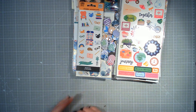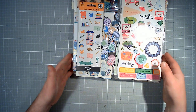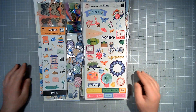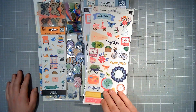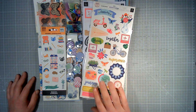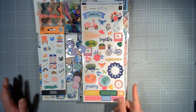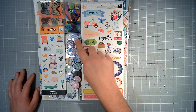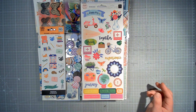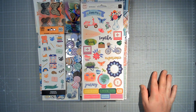Giving some of it to you guys is just as good a use as far as I'm concerned. Hopefully you are excited to receive some of these goodies. I know they're not the brand new, top of the range, brand new spanking collections, but there's definitely lots of awesome goodies that you can make use of here. Monday 7th of August, 12 midnight BST — who is your favourite scrapbook manufacturer or designer and why? Like, subscribe, comment, and you will be in with a chance of winning it.